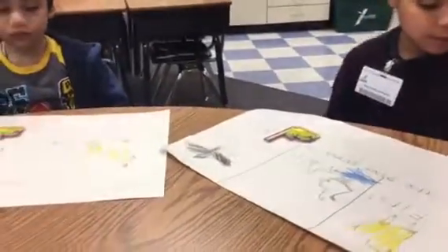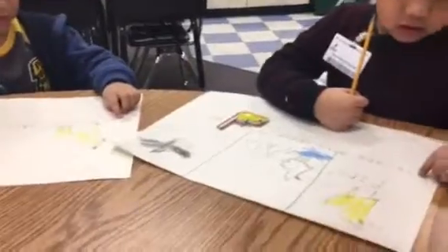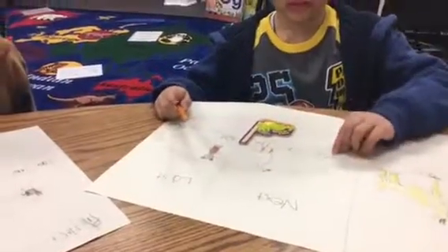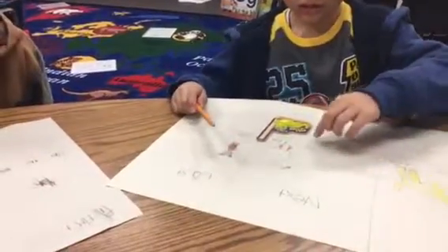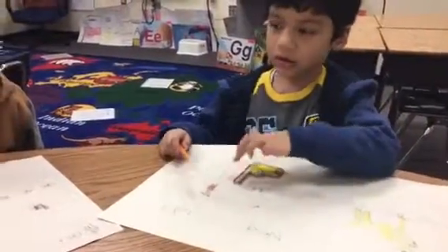Now let's read what we have. You ready? Point to the word, Sebastian. First. Ready? First. The goat. Goat. Went. In. The gate. Gate.